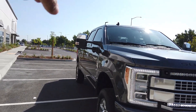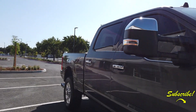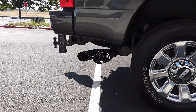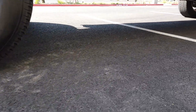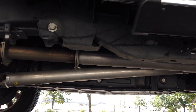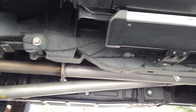Around the back, we are running stock exhaust. We do have the delete, so we'll show you guys the delete. It's basically just the delete pipe, which is bolted in right there.